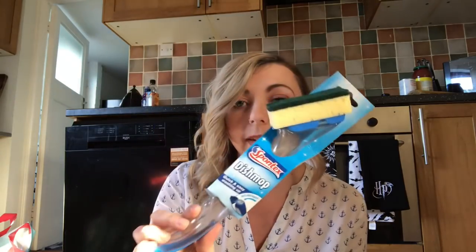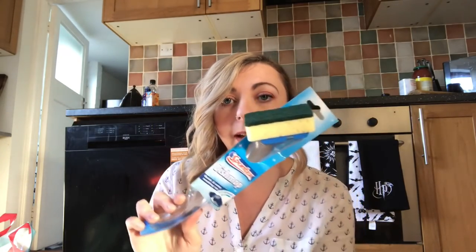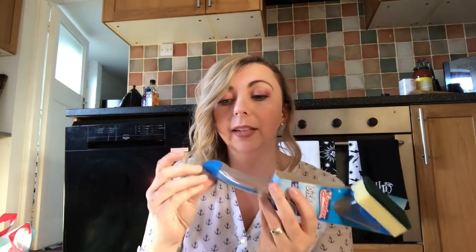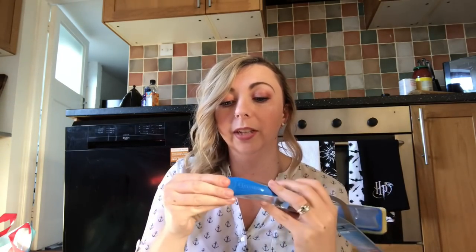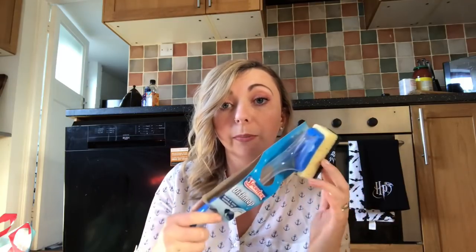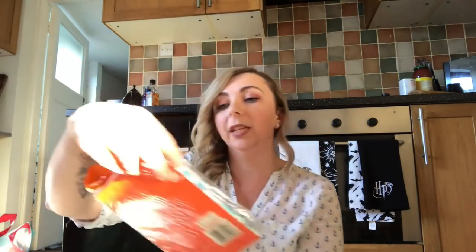I also saw this and thought I'd give it a try — it's a Sunshine dish mop. The heads come off and can be replaced, and I bought a pack of replaceable heads. It has a little compartment where you can put your dish soap and water and use it like a sponge. It's not just for dishes — you can use it for anything, any tough marks you want to get off, just give it a quick scrub. Both things were about three pounds together.